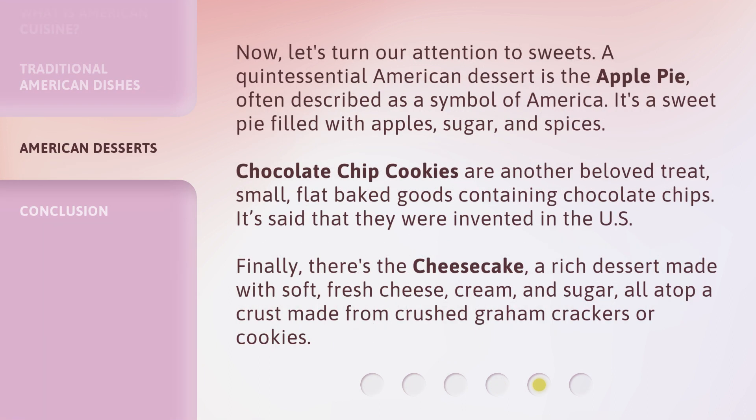Now, let's turn our attention to sweets. A quintessential American dessert is the apple pie, often described as a symbol of America. It's a sweet pie filled with apples, sugar, and spices. Chocolate chip cookies are another beloved treat — small, flat-baked goods containing chocolate chips. It's said that they were invented in the U.S.